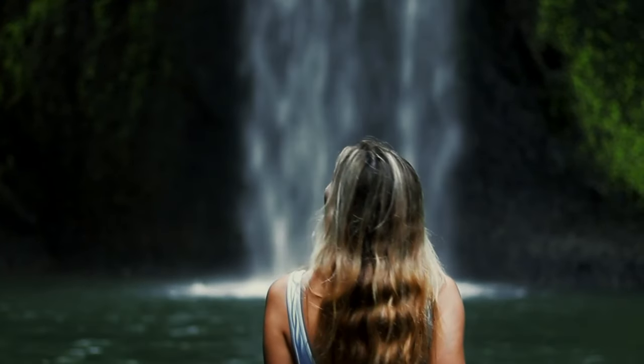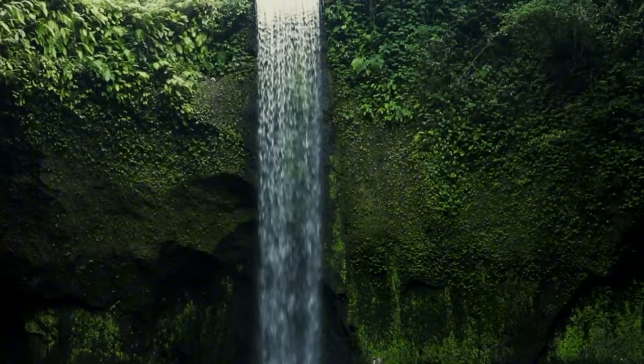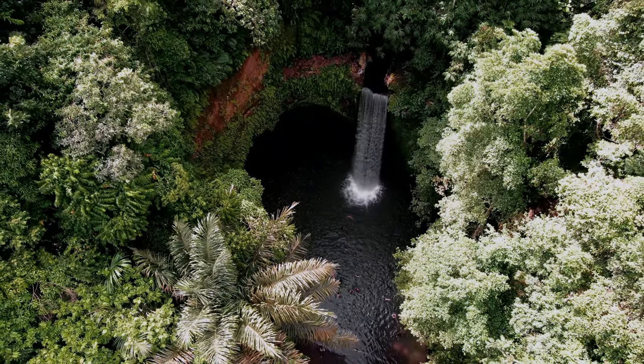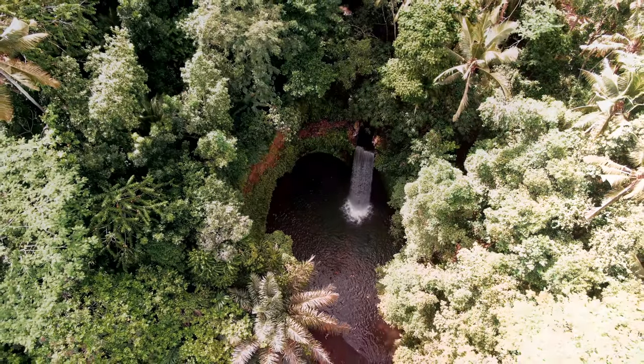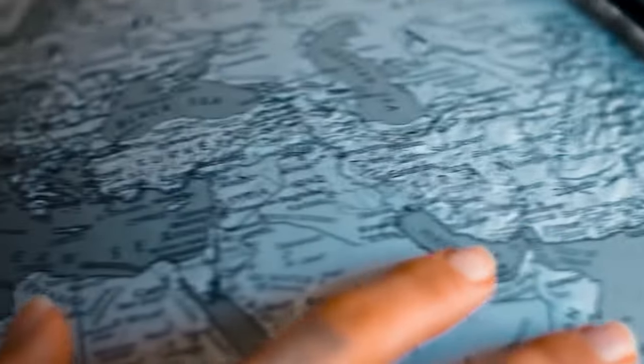Have you ever dreamed of finding a hidden oasis where crystal clear water plunges into a tranquil pool, all framed by Bali's lush jungle? Tibimana Waterfall isn't just a destination — it's an escape. But before you pack your bags, there are a few secrets you need to know to make your visit unforgettable.